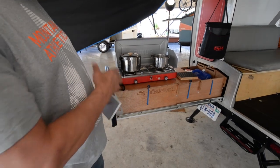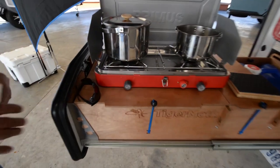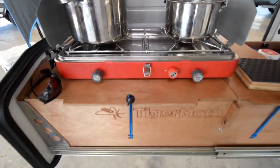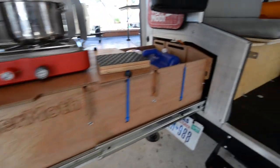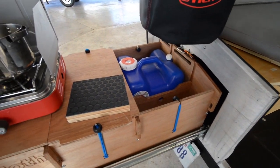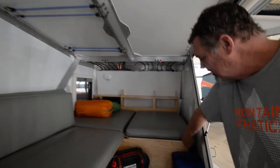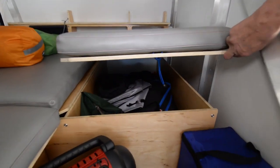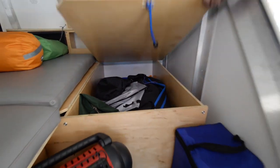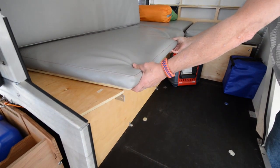This here is our slide-in drawer that can be used as a kitchen. It can be stowed in the kitchen box and pushed in. The water system is strictly a five-gallon container with a pump system. We've got storage under here and storage under there. This pulls over and makes a bed.